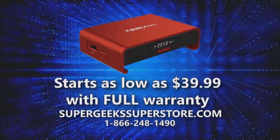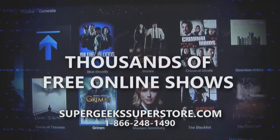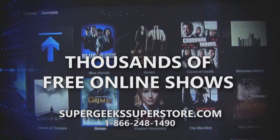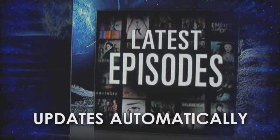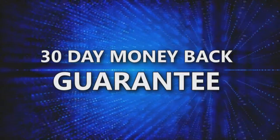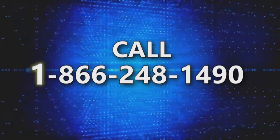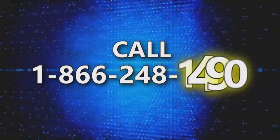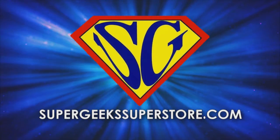Boxes start as low as $39.99 with full warranty. Pays for itself. Select from thousands of free online shows. We even provide remote service so you'll never be without your TV. Updates itself automatically. 30-day money-back guarantee. Call 1-866-248-1490. Available at thesupergeekssuperstore.com.